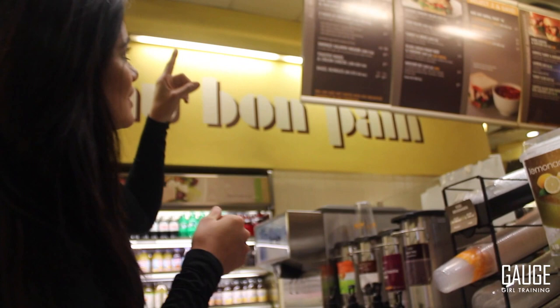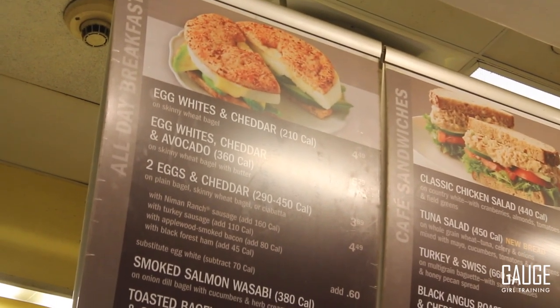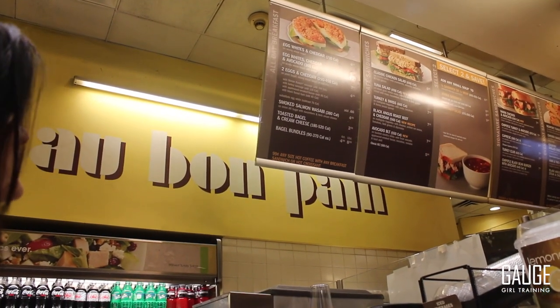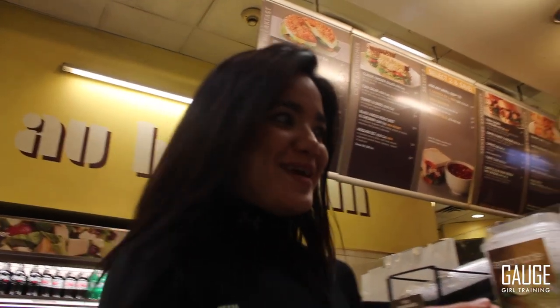Egg whites and cheddar on a Skinny Peek bagel — see that picture of the bagel there? See how it's like way thinner than all the other bagels? The regular bagels feel like they fill you up really quick and that's going to be a lot of calories. So I'm going to see if I can get egg whites and salmon on the Skinny Peek bagel. Let's see how much they charge me.